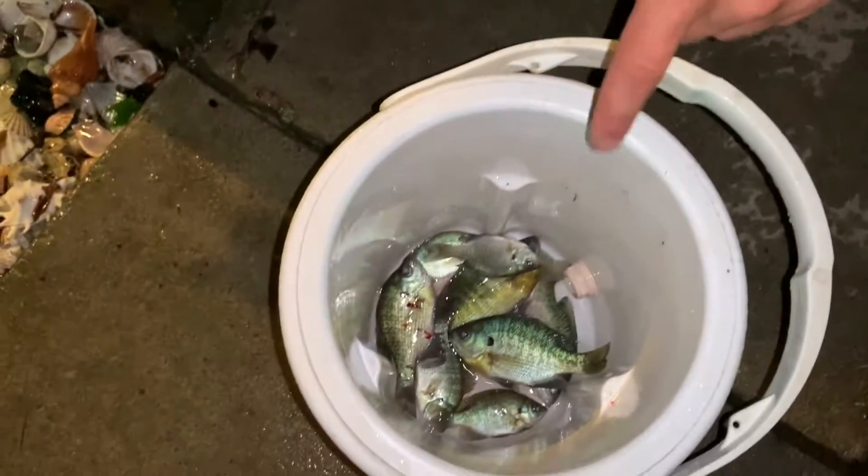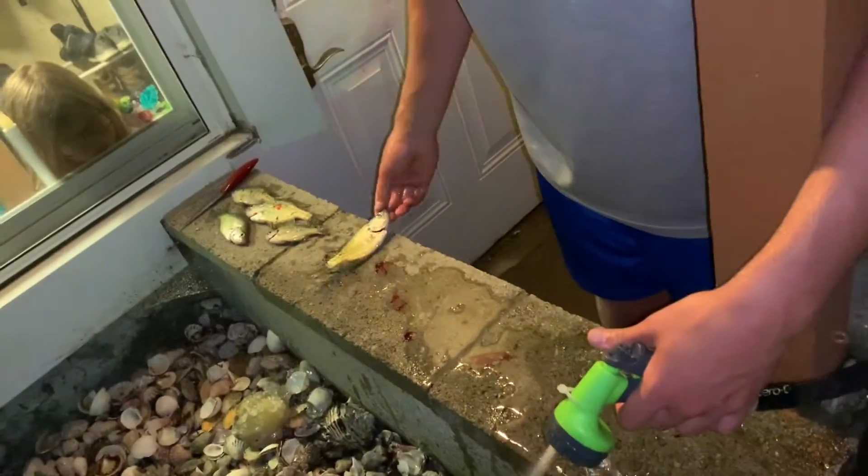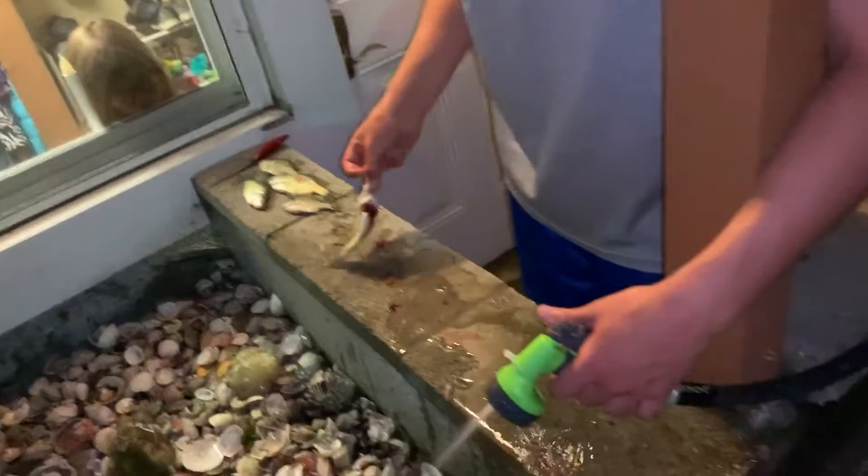They're all bled out and we're just washing them out real fast. We got them all in the bucket. We counted — one, two, three... we got 13 fish altogether.